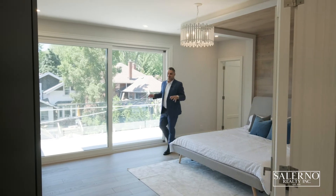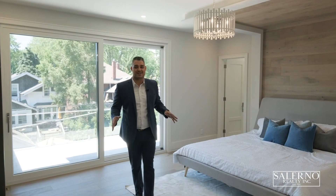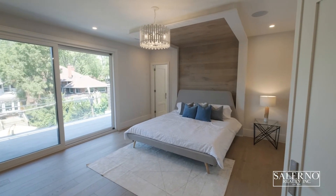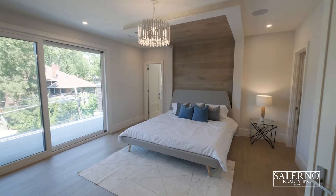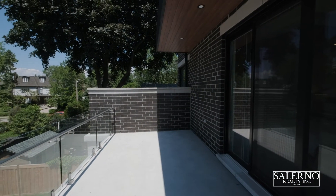Welcome to your master bedroom retreat. You have hardwood floors in this room, a walk-in closet, and a custom ensuite. Behind me you have an eight-foot sliding door that takes you out to a 195-square-foot concrete suspended balcony.